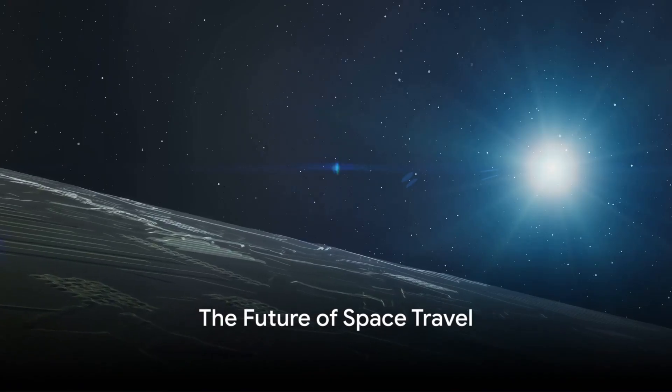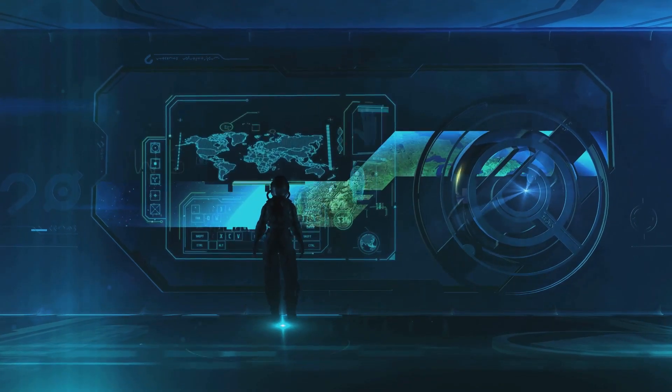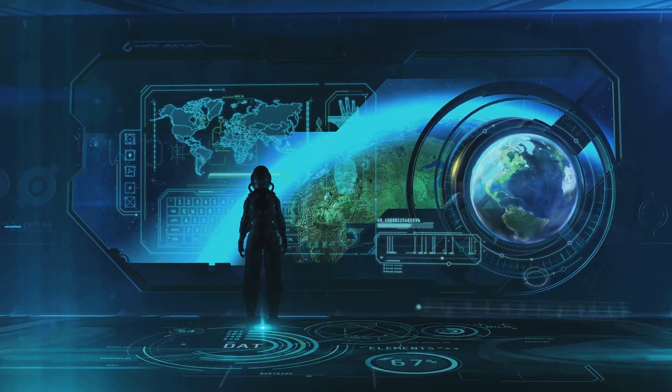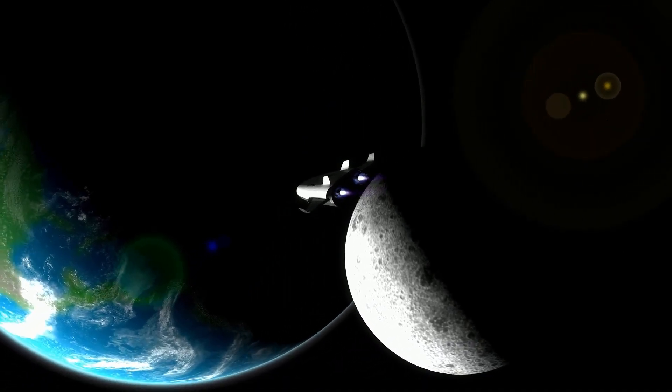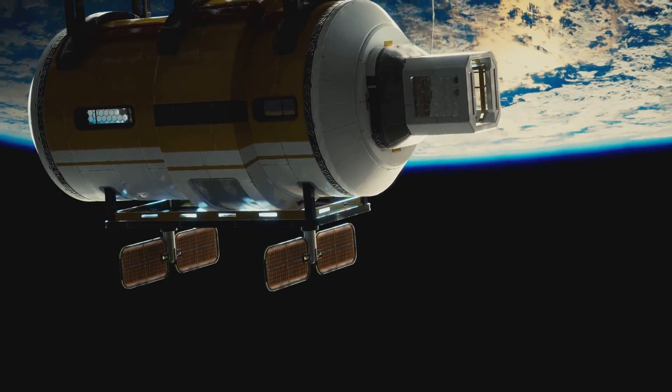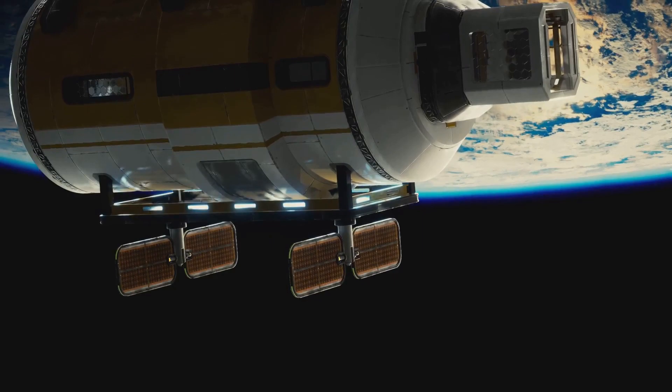The journey to Jupiter may seem daunting, but imagine the possibilities of future space travel. Our understanding of space travel is evolving at an unprecedented rate — we're pushing the boundaries of what's possible, and with each passing year we're inching closer to turning the dream of human missions to Jupiter into a reality. Space travel is no longer the domain of science fiction. We've already witnessed the successful launch and return of private spacecraft, ushering in a new era of commercial space travel that could dramatically reduce the cost of exploration, making journeys to distant planets like Jupiter more feasible.